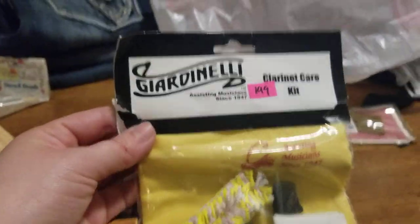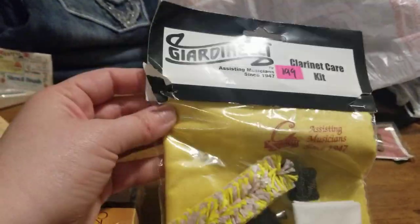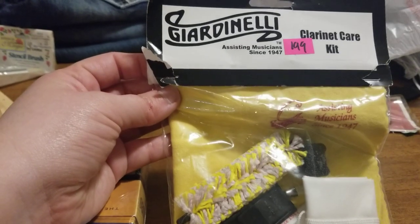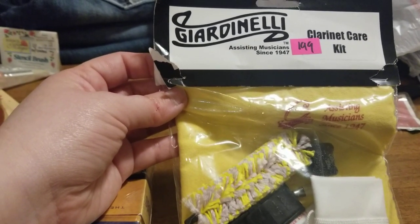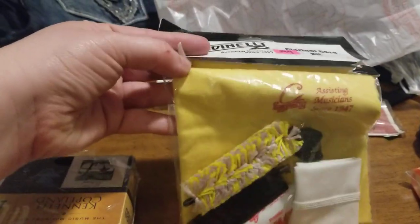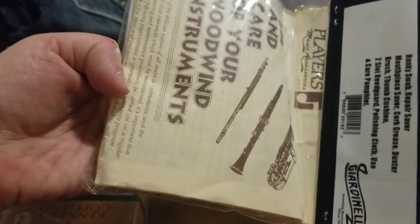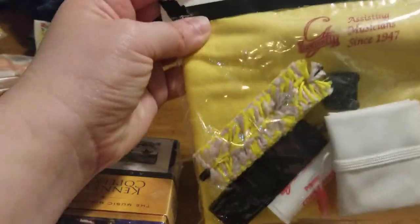I picked this up for $1.99. I remember being at this thrift store and seeing it before and passing on it. I looked it up and the comps are around 15 bucks — it's a clarinet care kit and it hasn't been opened. The packaging is ripped, which I'll disclose and show, but it's brand new. It'll eventually sell.